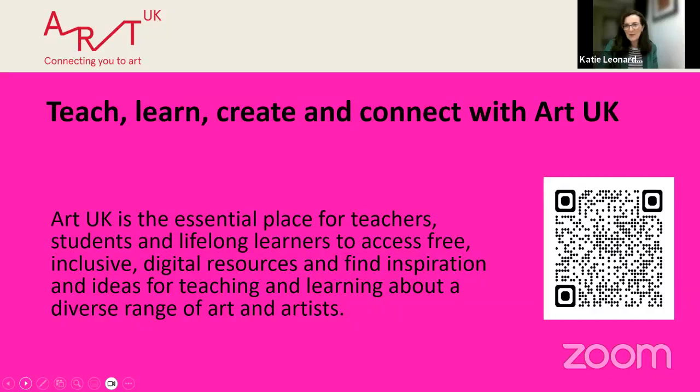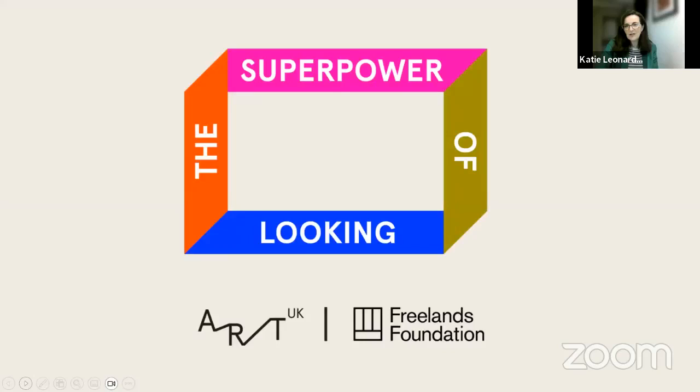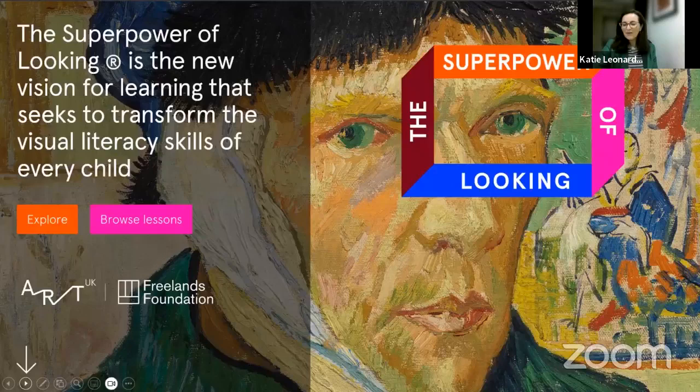The real reason I'm here is to talk about the Superpower of Looking, one of our flagship projects, generously supported and funded by the Freelands Foundation. The Superpower of Looking accelerates curriculum development by providing free resources that empower children and young people to develop visual literacy skills. It's about zooming in, close looking, and slowing down — really focusing on one area of an artwork. We're developing oracy skills and language acquisition, all based around using a single artwork.